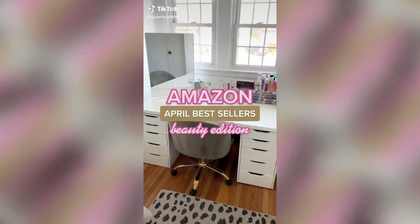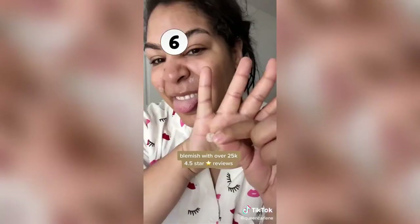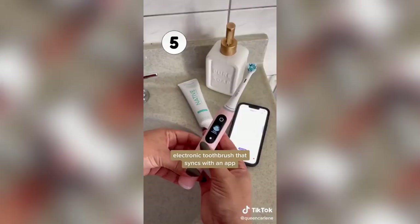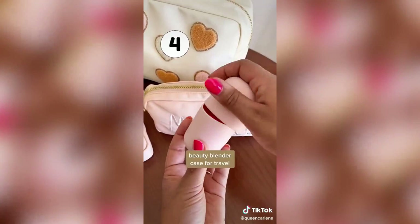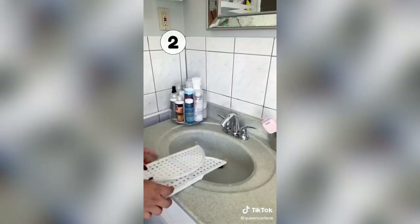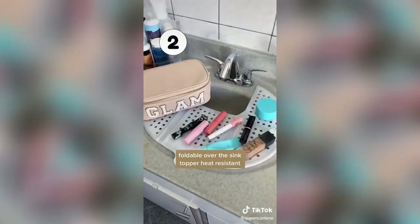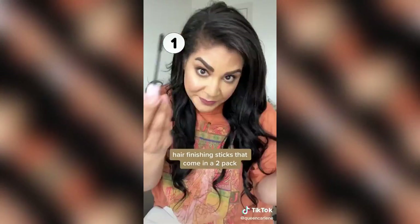Amazon bestsellers for April. Coming in at number six are these patches that get rid of blemishes in as little as six hours. Coming in at number five is my electronic toothbrush that syncs with an app to get your teeth nice and clean. Number four is my favorite beauty blender holder, and number three is my acrylic beauty blender holder that has vents in it so they dry. Number two is this foldable over-the-sink topper that clears up counter space, and the number one Amazon beauty find this month are the hair finishing sticks that come in a two-pack.